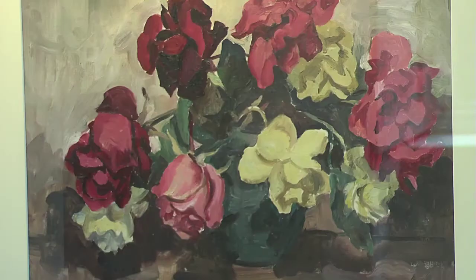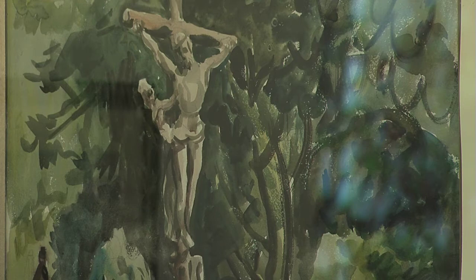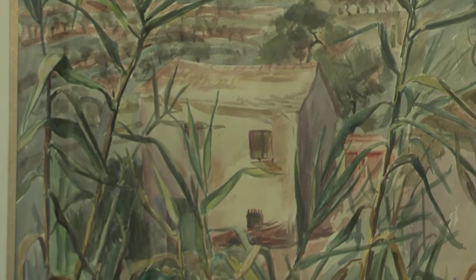The spring exhibition has been running for the past week and showcases the very best of local talent. Kathleen Bridle is the featured artist for the exhibition, and Kate McAloon, the Trust Visitor Services Manager, is delighted to have six of Kathleen's pieces on display.